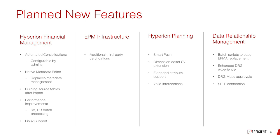Since EPMA is going away, they're providing the metadata editor through SmartView — just like they did in Planning, where they have that SmartView metadata editor — they're bringing it into HFM as well. They're allowing purging of some tables, doing performance improvements to help consolidation times, and of course adding Linux support.